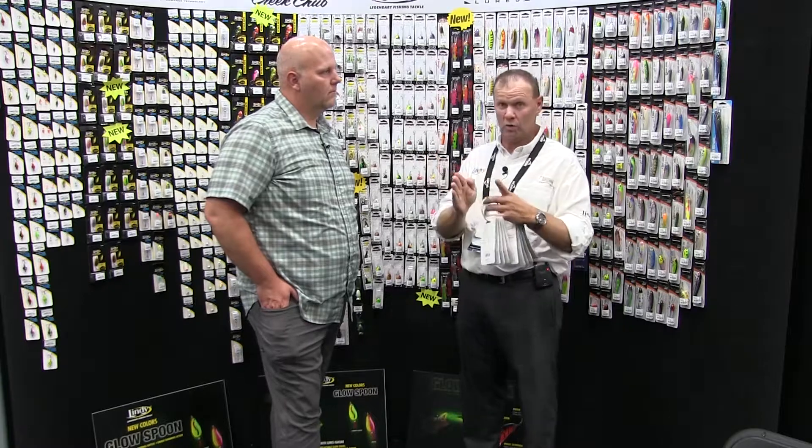I spend a lot of time on the ice all winter long and I've always been intrigued by different baits that do different things. When we brought out the Glow Spoon last year, the idea behind it was making sure fish can see it — not only can they hear it, not only do they like the action, but I wanted them to be able to see it. Clear water, dirty water, high light, low light.